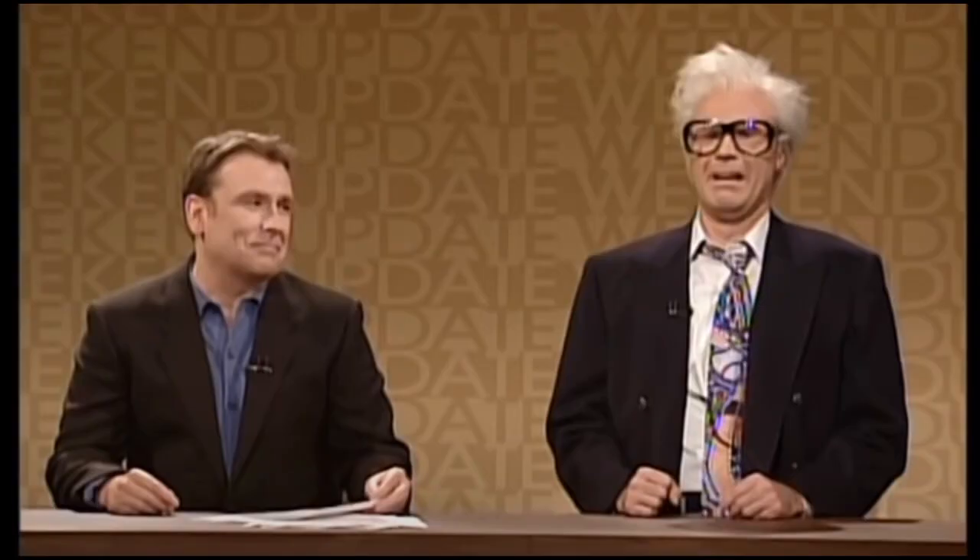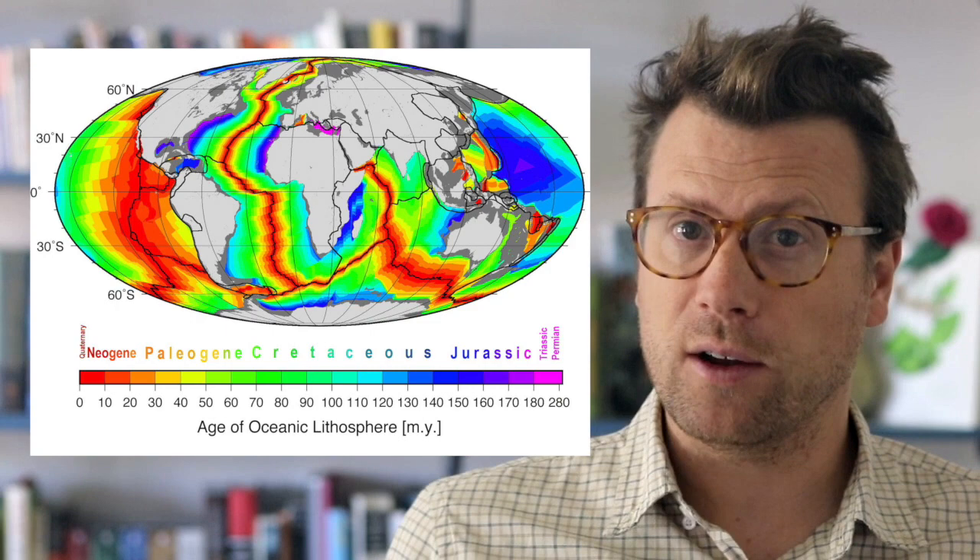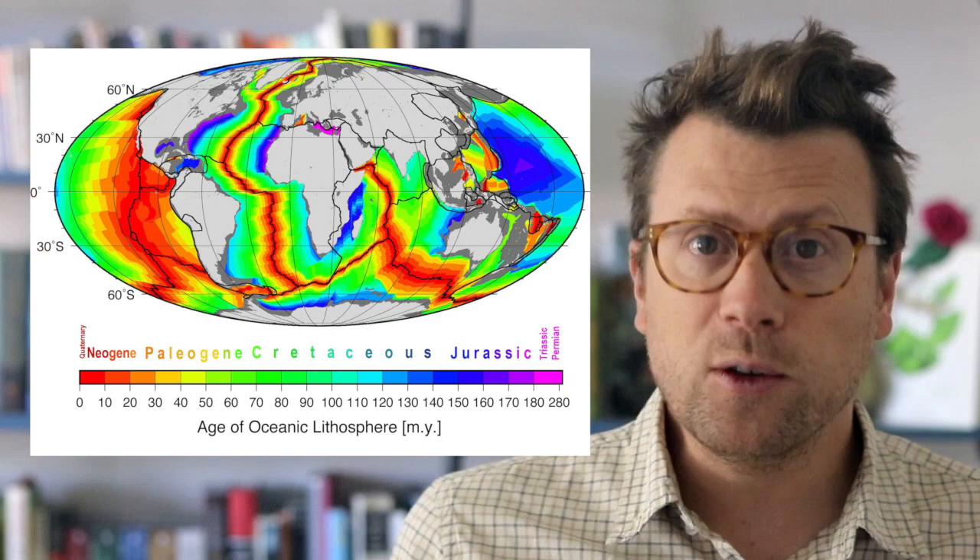The reason why very old rocks are so rare is because the Earth recycles itself through plate tectonics and the rock cycle. Rocks are transformed over time, and their previous lives are lost to history. Relatively thin and dense oceanic lithosphere is particularly susceptible to being destroyed, because it is readily subducted back into the mantle. The oldest oceanic crust remaining on Earth formed during the Jurassic period, around 200 million years ago, which sounds old but is nowhere close to the billion-year-old continental crust.